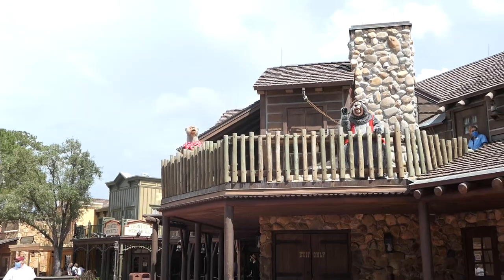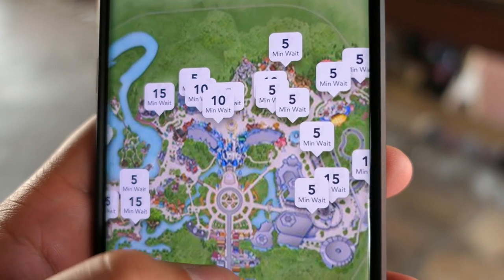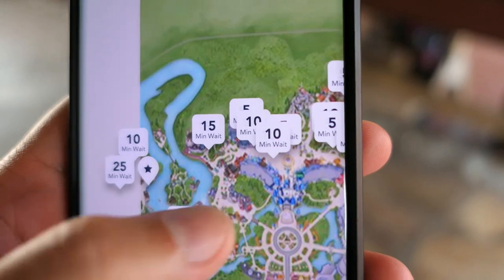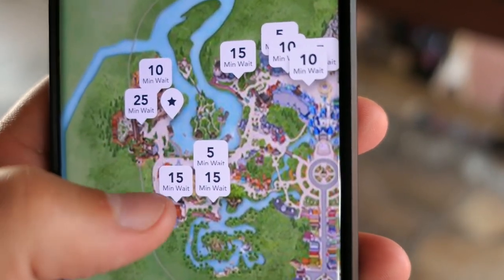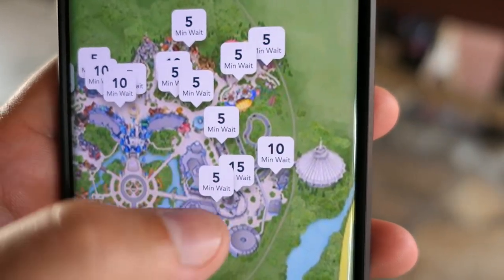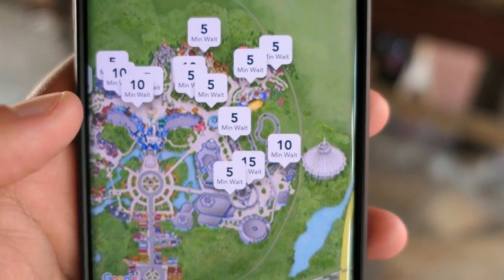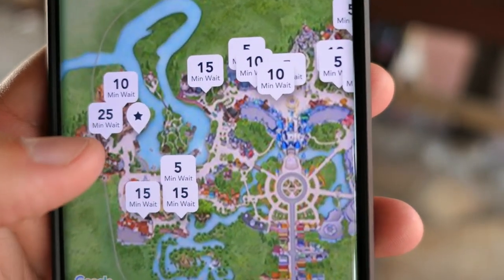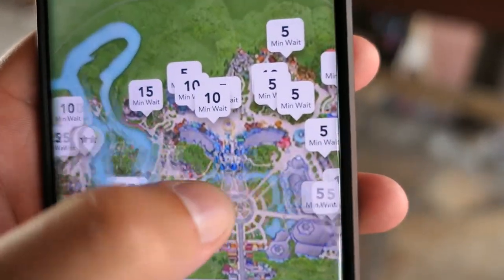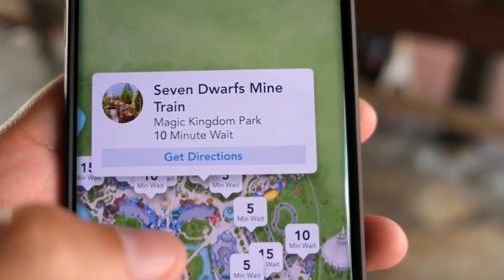That's one way you can have character interactions here, just at a distance. To give you guys an idea of what the wait times are like: everything is five, ten, or fifteen minutes throughout the park. Splash Mountain is the longest at 25 minutes, which still is not bad at all. Most rides are pretty much just a walk-on. The only thing we waited for today was Splash Mountain — everything else we walked right on, even Seven Dwarfs Mine Train, which is currently at a 10-minute wait. You never see that.